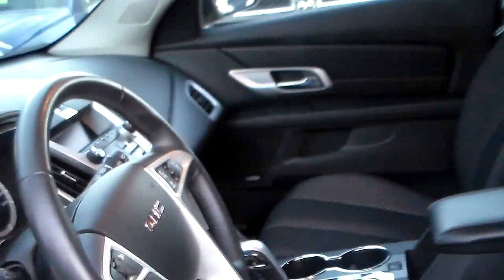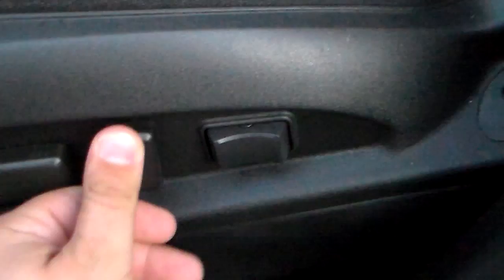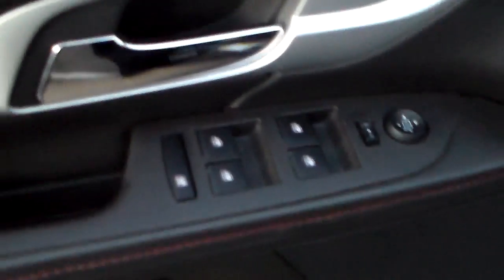Inside here, it's a really clean, nice-looking vehicle. You have your power seats — front and back, up and down, left or right — as well as adjustable lumbar support. You also have your full power windows and power locks, everything like that just right around here.